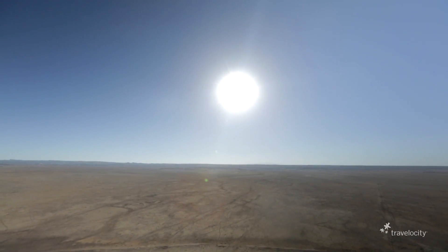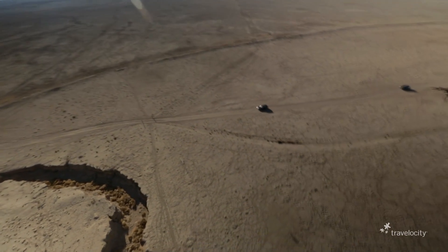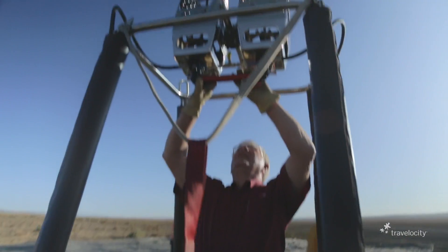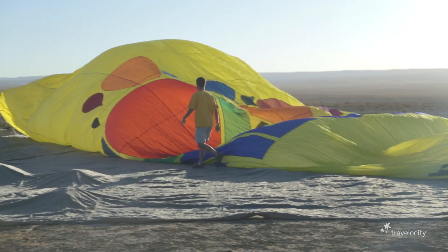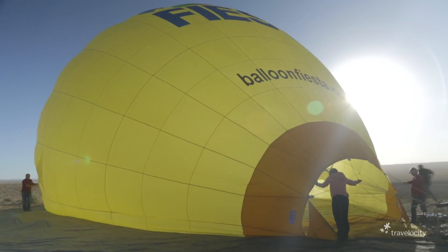But what remains is the vast beauty of the Rio Puerco. And one of the most spectacular ways to see it is from a hot air balloon. Today, I'm with the gang from the Albuquerque International Balloon Fiesta. They're going to show me the ropes.